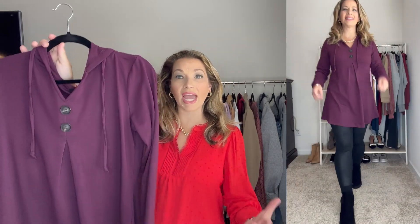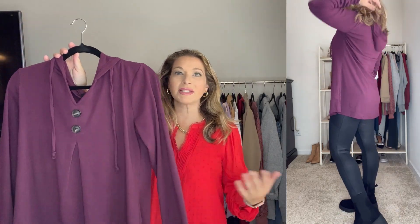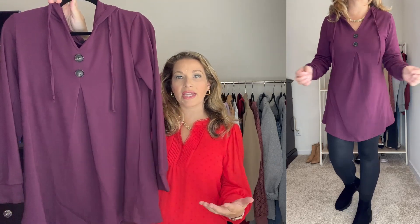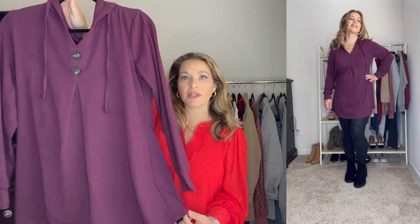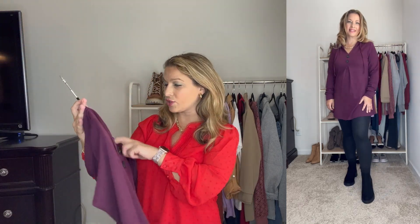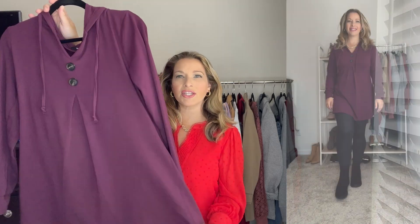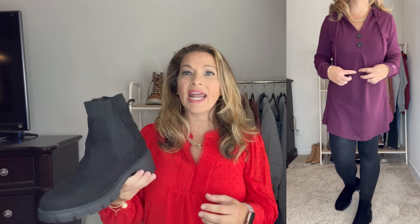I have another look with those faux leather leggings featuring another tunic top — this one's a little more casual and has a nice thin hoodie. I love this purple color and it comes in probably 10 other colors. The length is great to wear with leggings, and if you don't like the faux leather look you can wear these with just a regular pair of fleece leggings. There's a pleat detail in the front and faux buttons. It runs true to size — I ordered it in my normal size medium. I paired that with some Luxo Chelsea boots from Walmart, which are really comfortable and fit true to size.